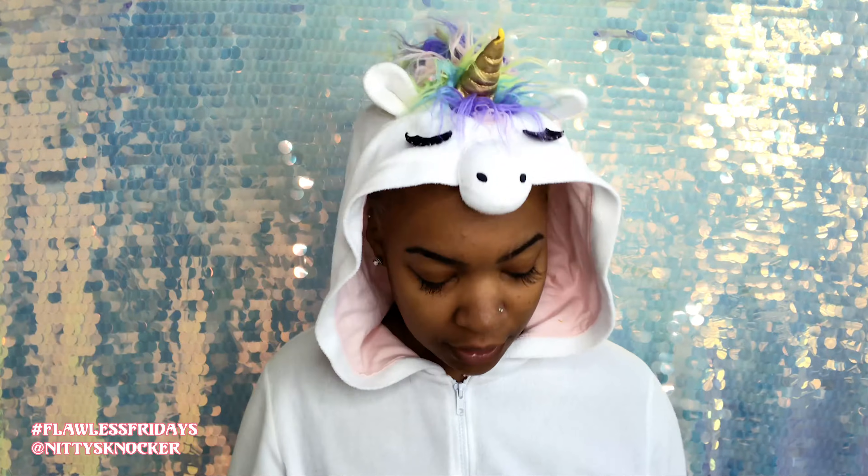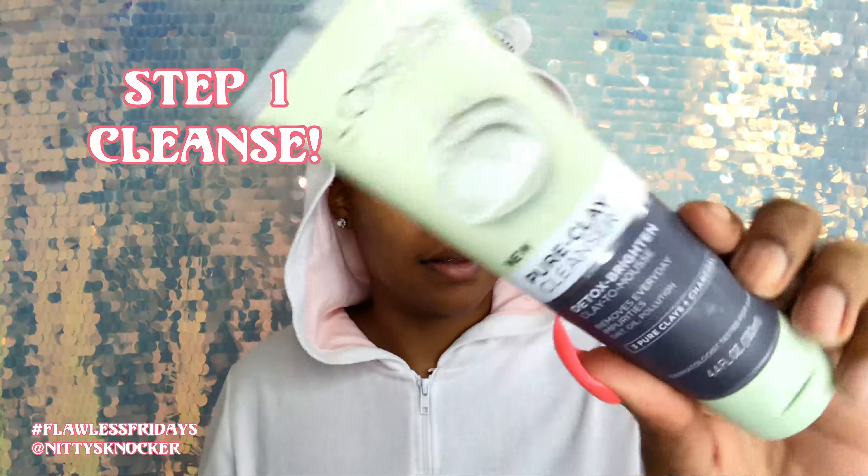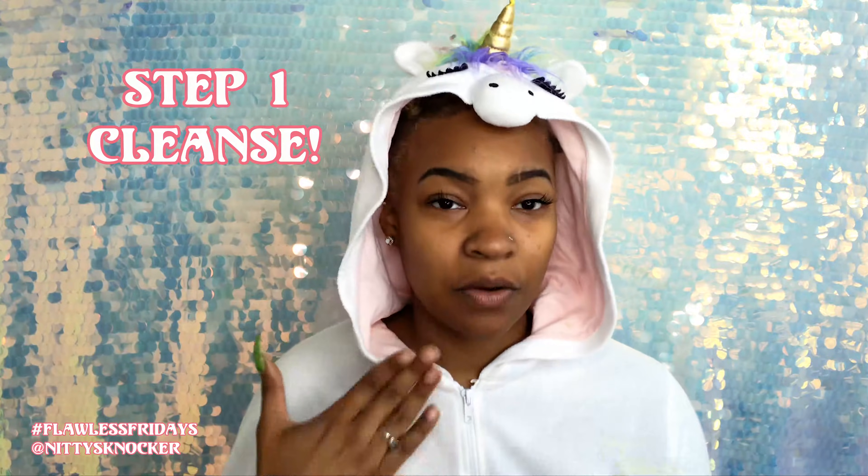Some of the products I'm going to use in this tutorial are basic products from Target, CVS, or whatever convenience store you go to. I always start with the cleanser — you always want to clean your face first. I use L'Oreal Pure Clay Cleanser. It isn't a mask; just use it as a clay-to-mousse and let it get all foamy on the face. Use this every day — it really helps to get a lot of the dirt out. Wash it off with warm water — not hot, not cold — and then just let it air dry.